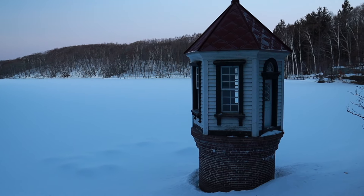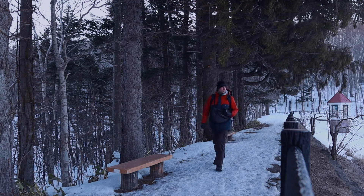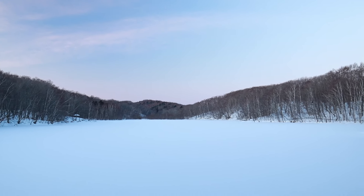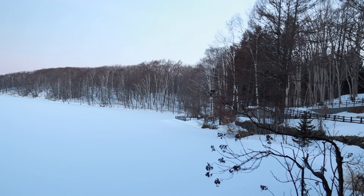It may not look it, but spring has begun in Hokkaido. It's the end of March and I've come to Nishioka Park once again. The last time I was here was over a year ago. I had an amazing morning then and came away with some wonderful memories and images.